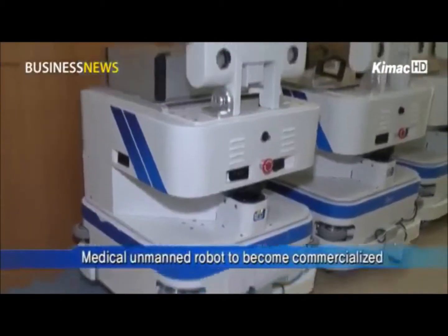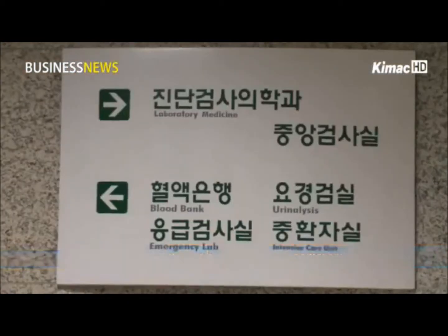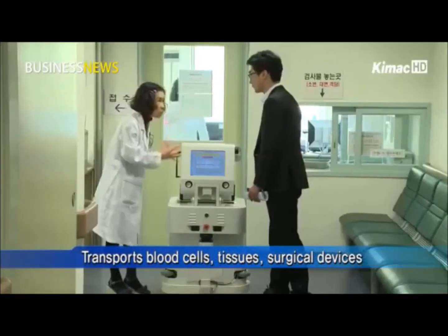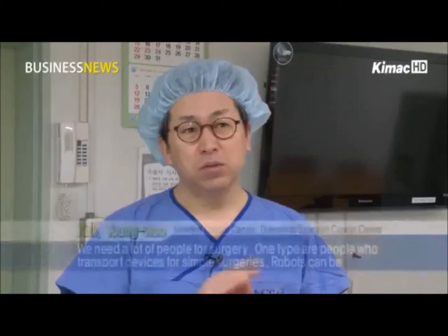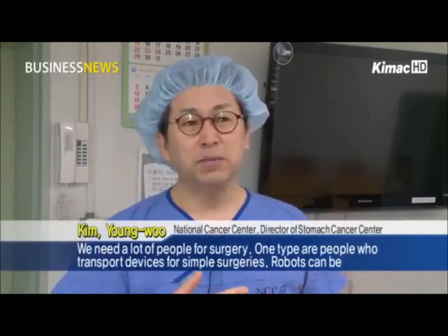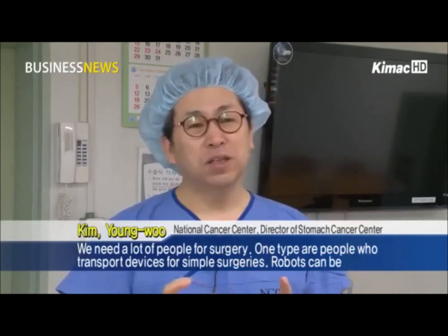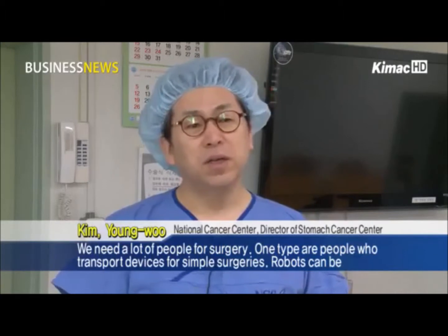This is an unmanned medical transfer robot being utilized at hospitals through a trial program. The robot transports blood cells, tissue, and surgical devices with safety and precision, replacing people. For surgery, a lot of people are needed — one type being those who transport devices for simple surgeries. Robots can be a substitute for those people.